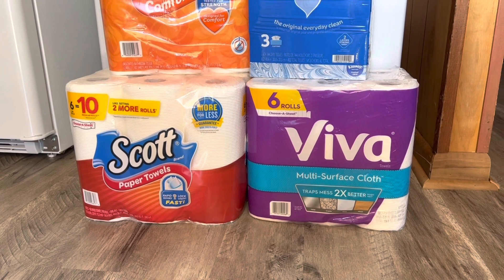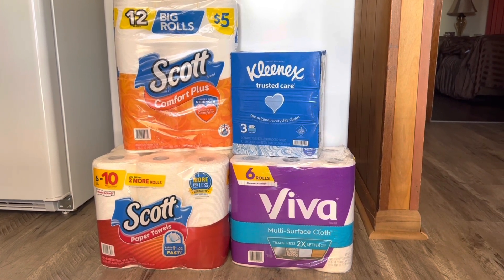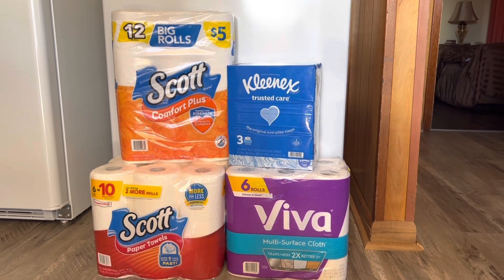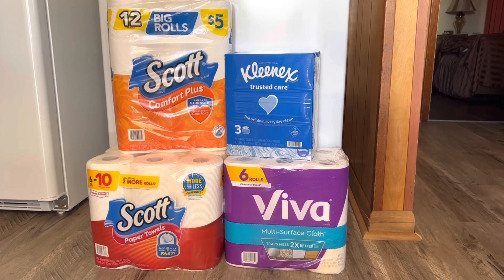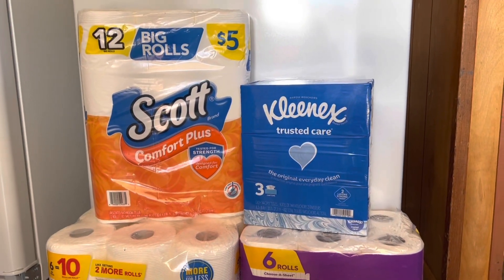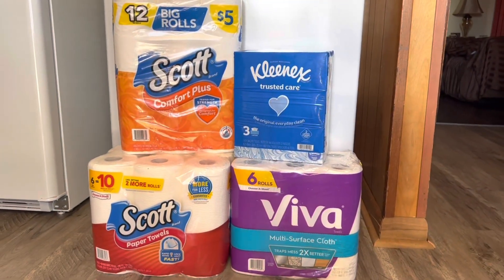However, if you are like me and your house is running low on paper towels and you need more paper towels than toilet paper and Kleenex, this is the deal I would suggest. This is actually the one that I am going to do as soon as I can find a store that has all four of these products in stock, which leads me to the reason why I'm not doing this video in store. This morning I went to both of my local Dollar Generals — one had the Scott and Kleenex products and the other had the Scott paper towels and Vivas, but not the others.